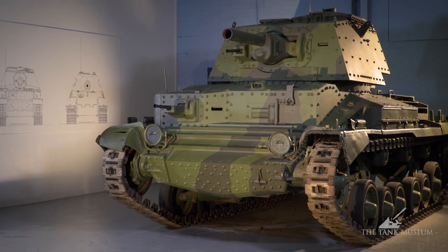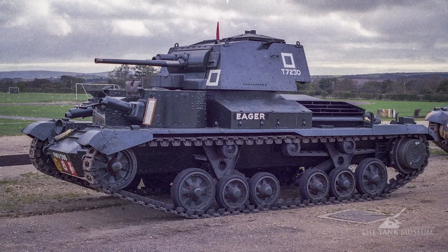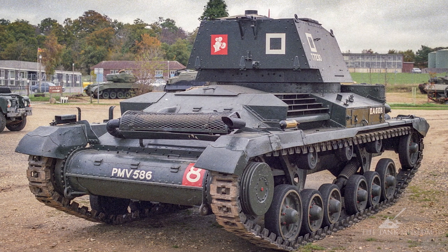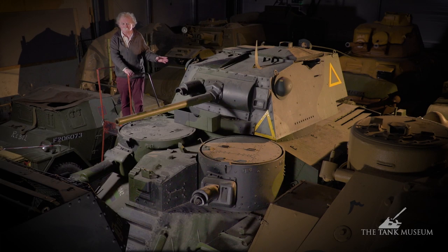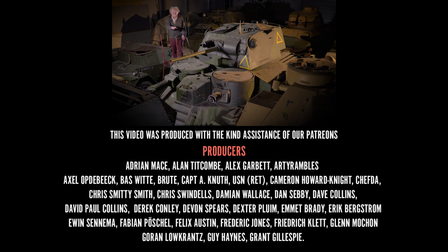We'll look at the A10 separately later on. But it's a tank worth looking at, and really it ought to be on show — unfortunately it isn't. But there we are, that's the A9, the Cruiser Mk I, the first of the cruisers. It's also somewhat grubby — we were going to clean it, but then we thought that's a lot of trouble. So you're seeing it in its natural state, or unnatural state if you like, covered in dust.